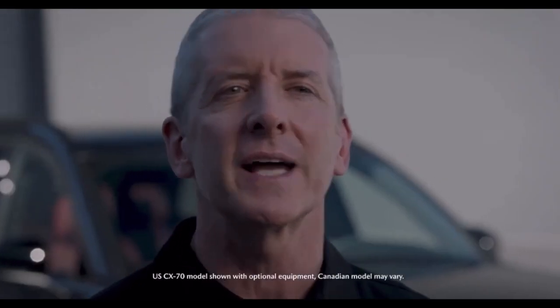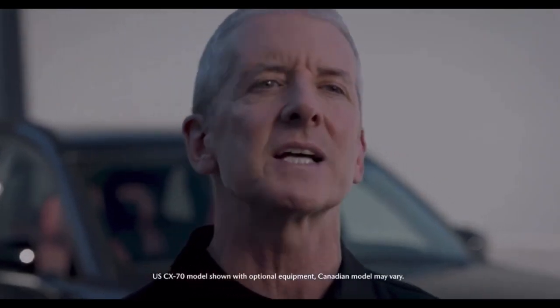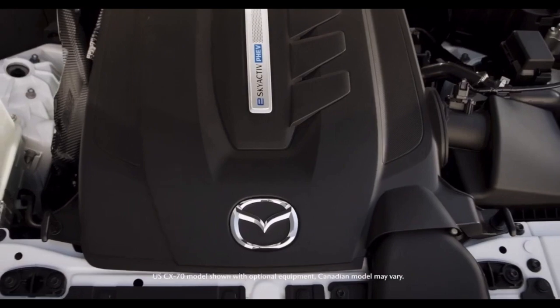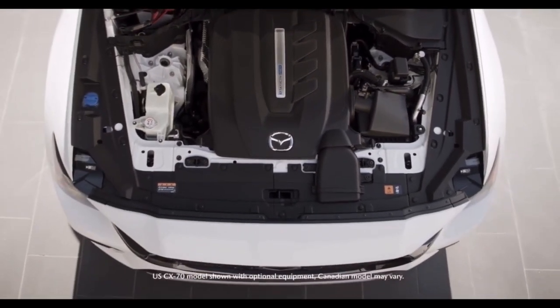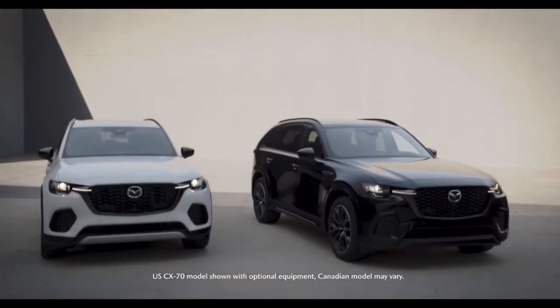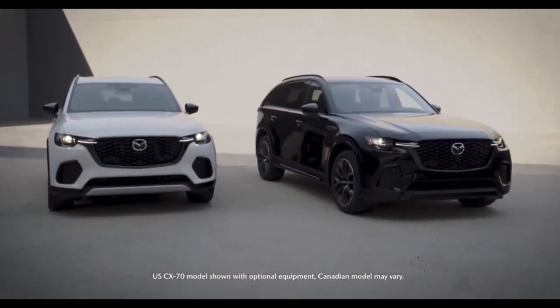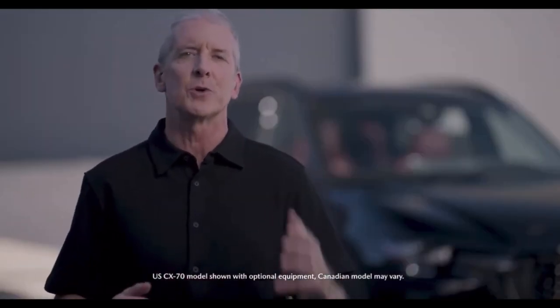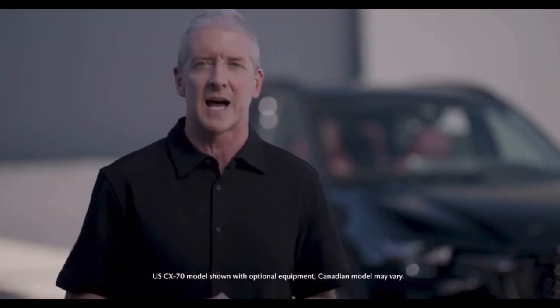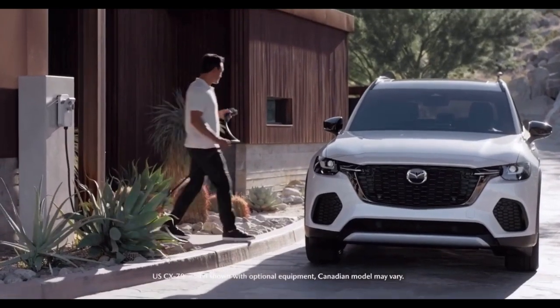The vehicle's aggressive design is brought to life by Mazda's latest electrified powertrains. Both the eSkyActive-G PHEV and eSkyActive-G 3.3 Inline-6 Turbo with M Hybrid Boost blend efficiency with a dynamic driving experience. This impressive vehicle enhances Mazda's lineup with an exceptional balance of performance and style in a segment that is new to Mazda.